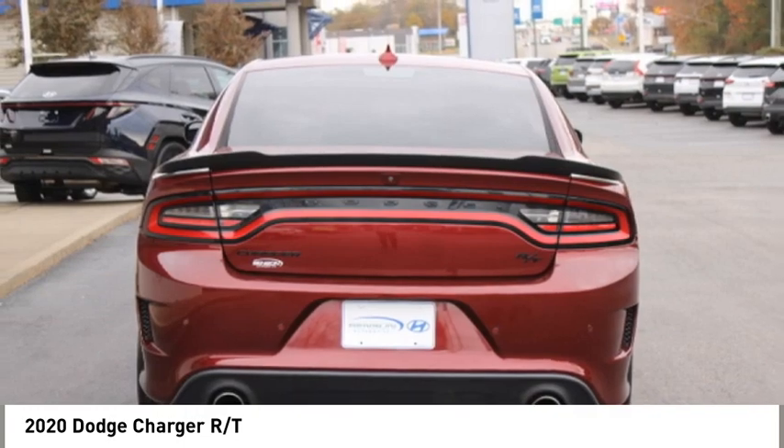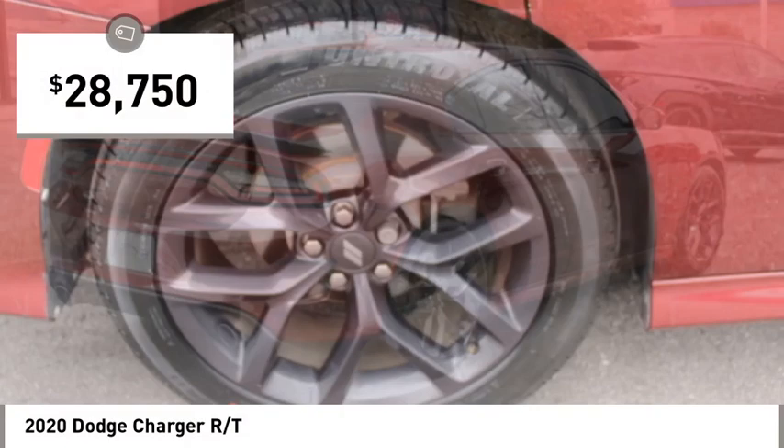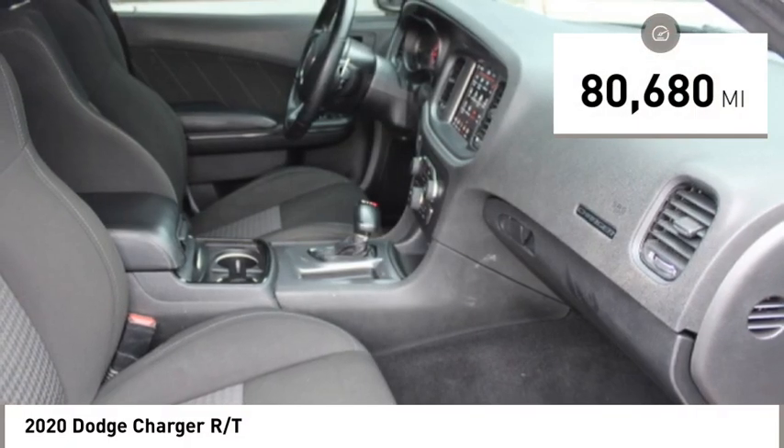Peace of mind comes standard with Charger's five-star government front and side impact crash test rating and is priced below $30,000. This vehicle has less than 85,000 miles.